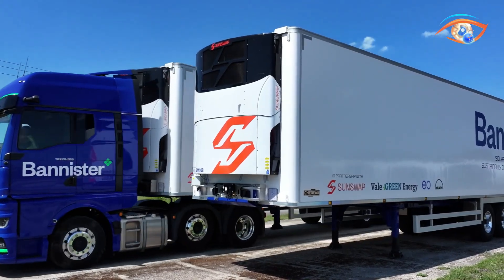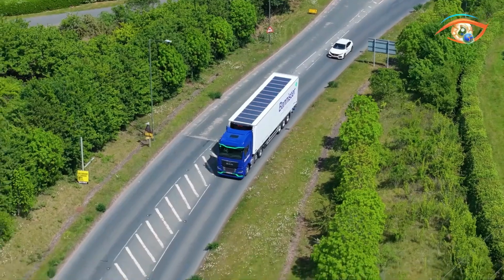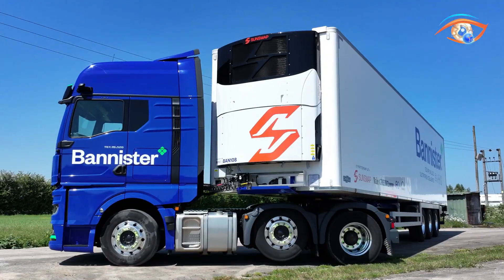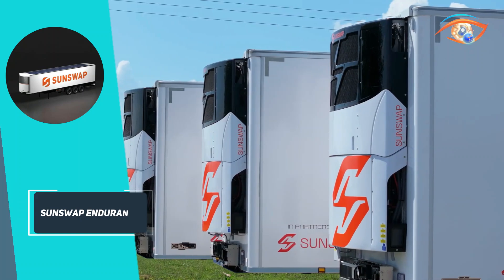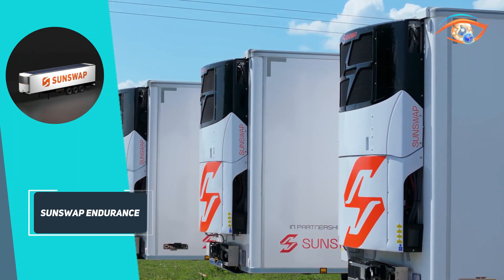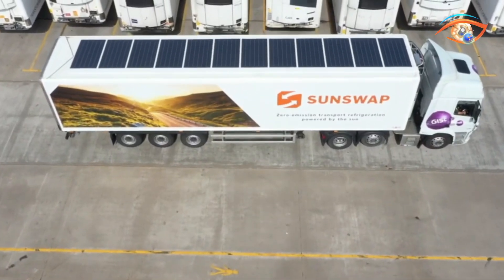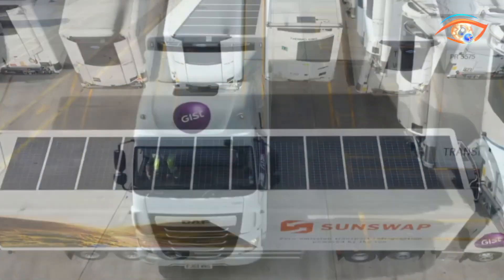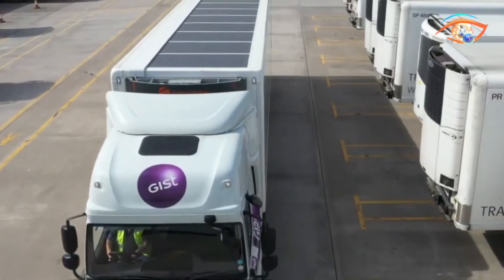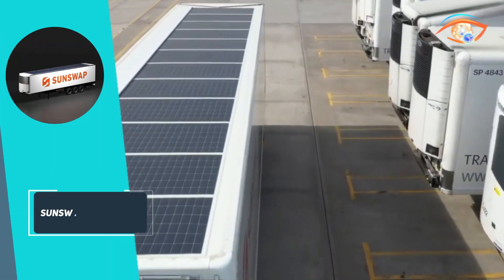Its innovative power system can meet 65–100% of energy needs from solar, reducing reliance on grid charging and cutting operating costs by up to 86% per year. The Endurance provides accurate temperature control from minus 25°C to plus 25°C with pull-down speeds matching diesel systems while remaining highly energy efficient. ATP certified for performance and reliability across Europe, it includes a cloud-based monitoring platform for remote management and diagnostics.